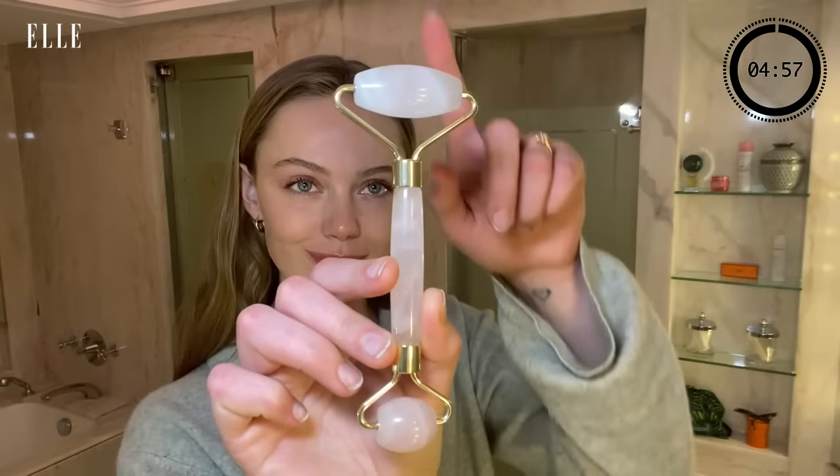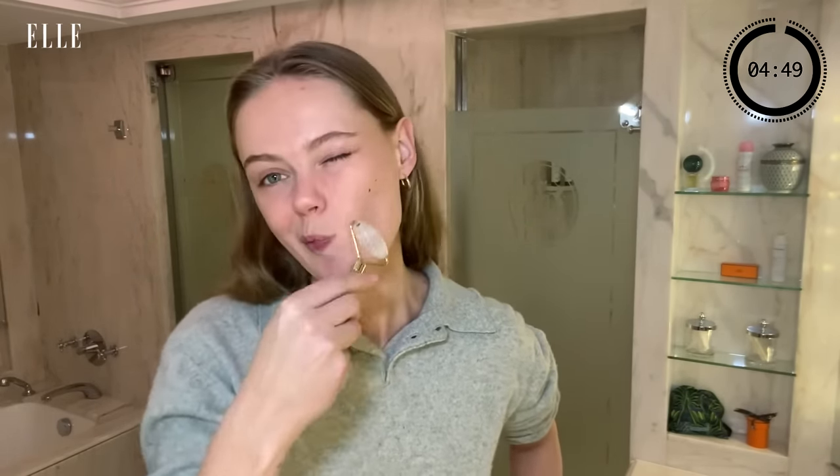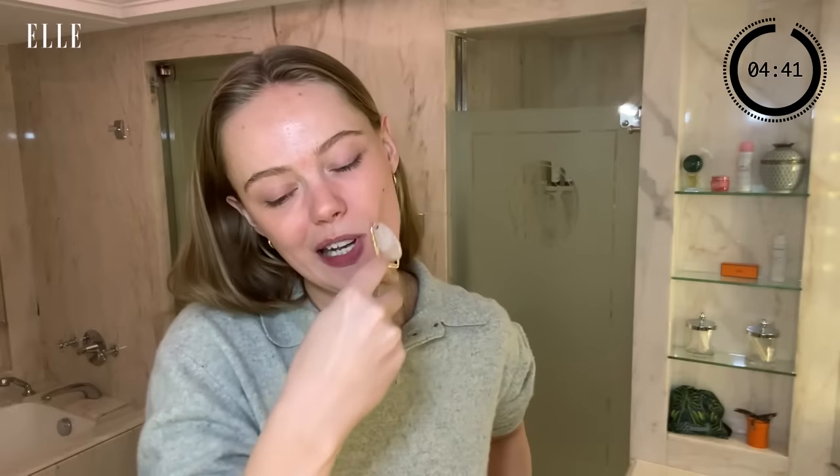I have prepped my skin with this face roller. It's my number one beauty secret. I always travel with it, and I keep it in the fridge at the hotel and at home. I just give it a good old roll, kind of going upwards in motions to really get all the blood flowing and de-puff.